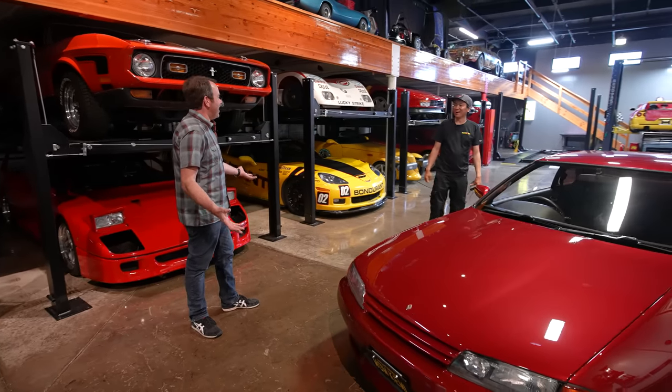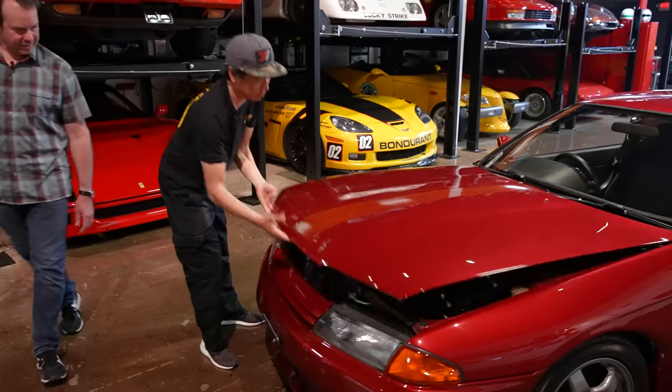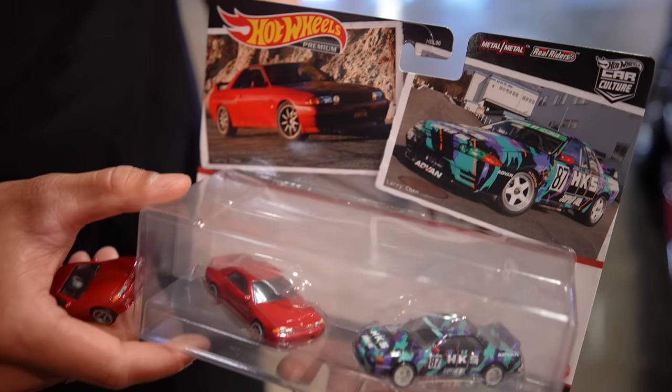I don't know what it is, but thanks for bringing it. It's a 1990 Nissan Skyline GT-R. It's bone stock — it even has a stock air box. They've never seen stock wheels on an R32.